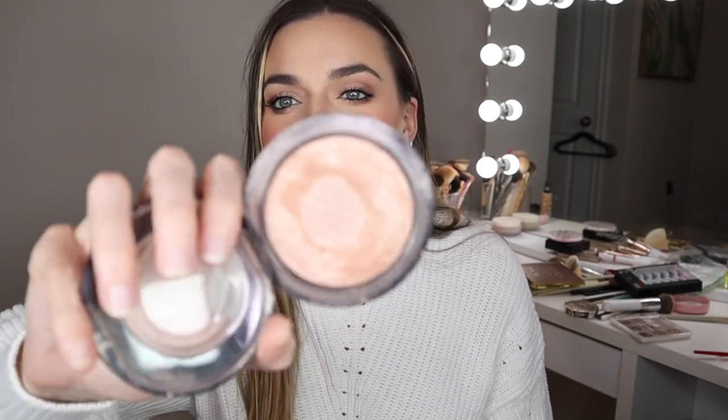This is the MAC Soft and Gentle Highlighter. I bought this — it has to be like eight years ago, definitely in college — and look at that, I've hit pan on it. Every now and then I'll start using it and I get obsessed with it all over again. First off, it lasts you a very long time. It's still just as perfect as the day I got it. It looks amazing on your skin — it's perfect as an eyeshadow, a highlighter, inner corner highlight, all the above. Soft and Gentle is so worth it and one of my top favorite highlighters.